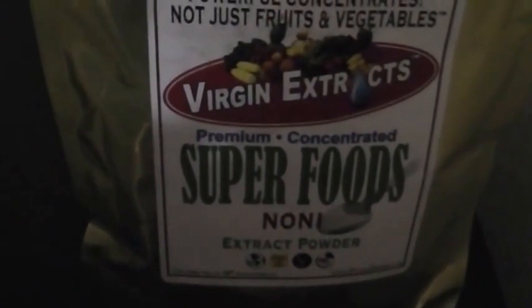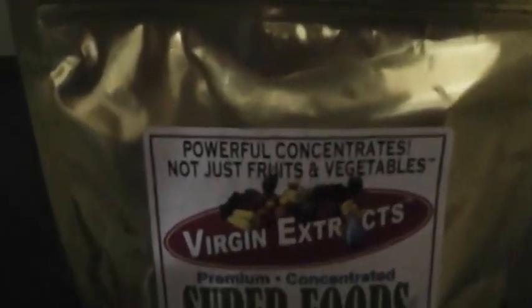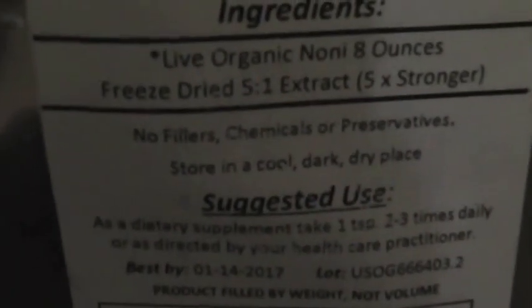One of my new favorites I've added within the past three months is noni, known as the fruit of the gods. This is a very concentrated extract powder — a five-in-one extract that is five times stronger, with no fillers, chemicals, or preservatives. All of these you want to store in a cool, dark, and dry place.